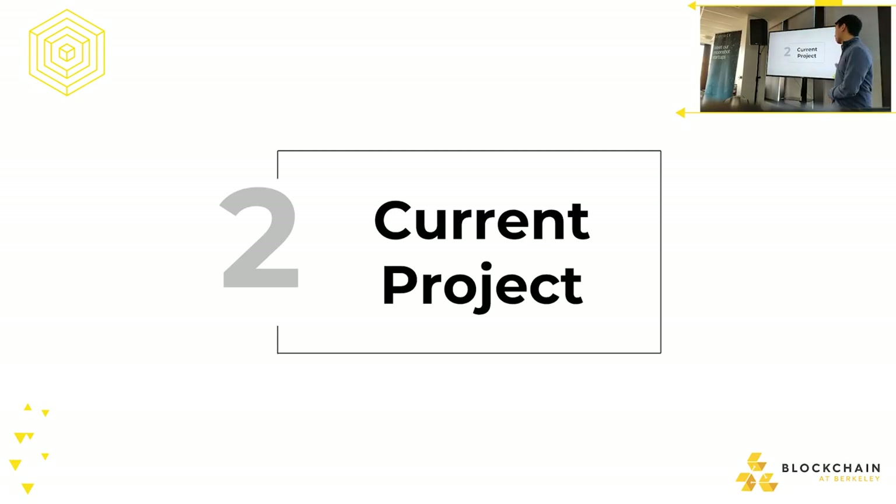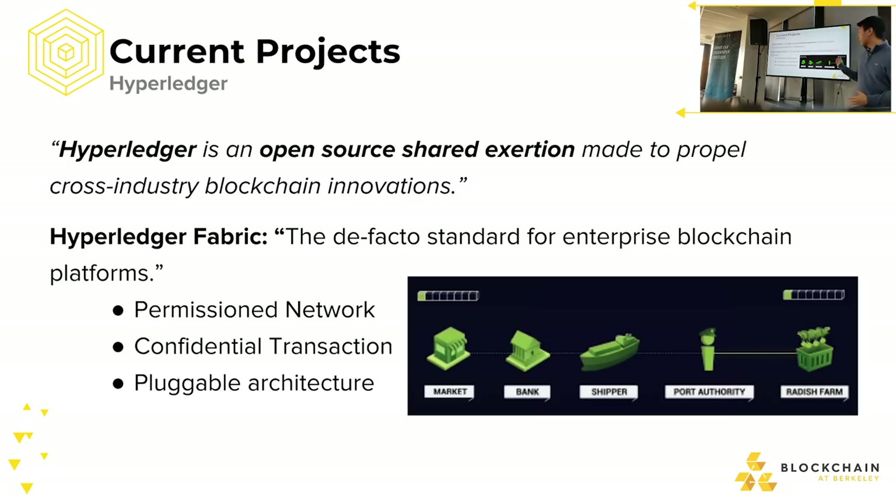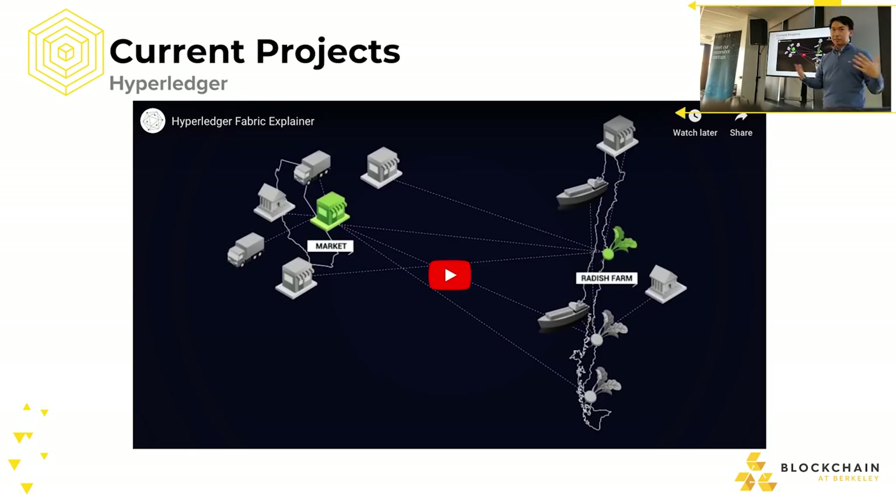Looking at current projects, Hyperledger Fabric is an enterprise blockchain platform with a permissioned network and confidential transactions. Their main goal is to implement hybrid blockchain ideas onto a public blockchain — creating a consensus protocol that achieves the same thing as a hybrid blockchain. Let's watch a short video to understand how hybrid blockchain works, its purpose, and what Hyperledger Fabric is trying to achieve.